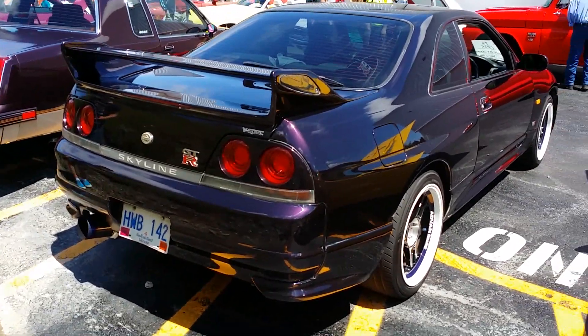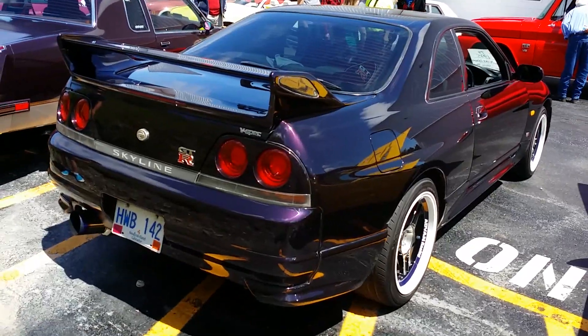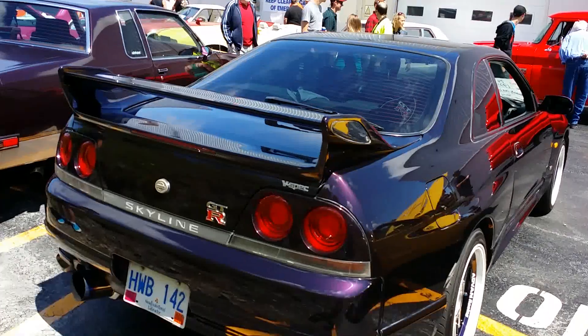So there have been two Skylines at this event. I'm not sure if the R35 is going to come — if it does, I will put that at the end of this video.